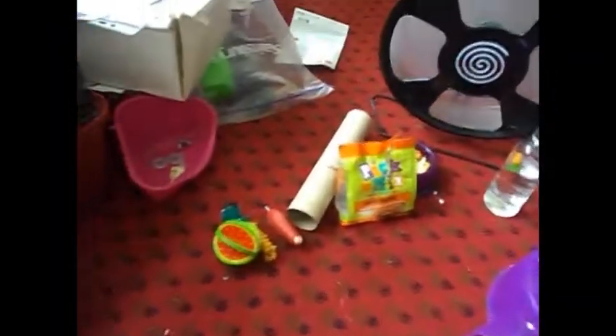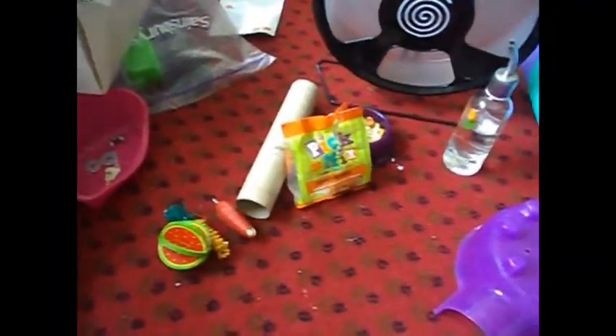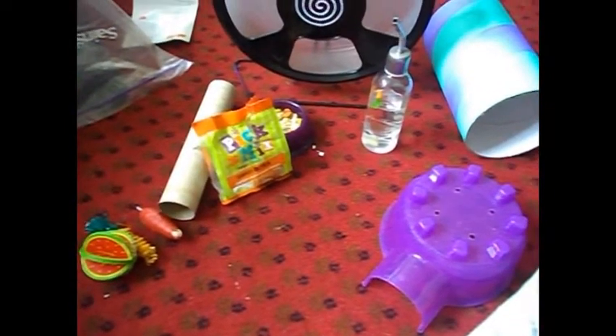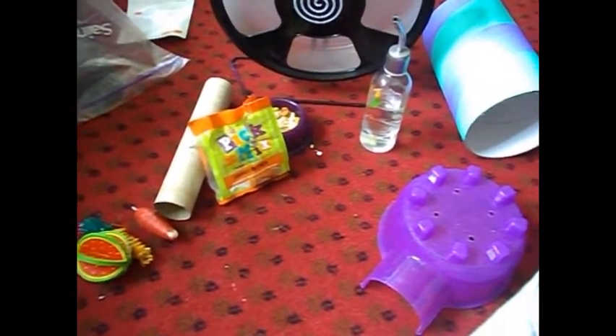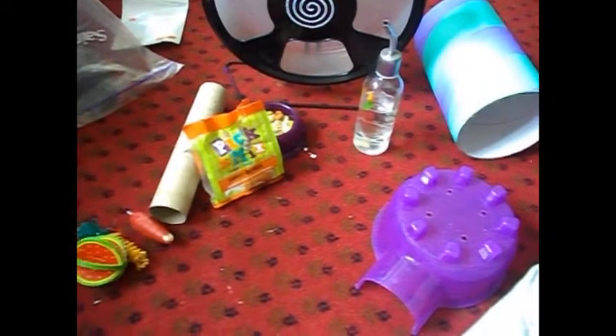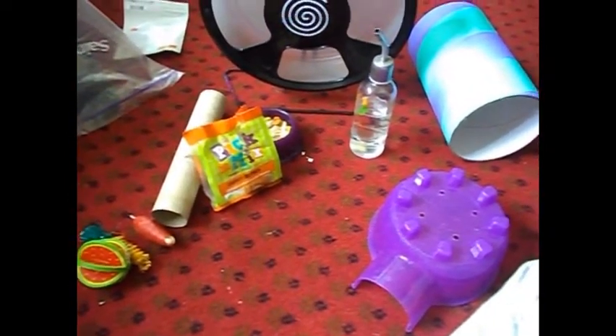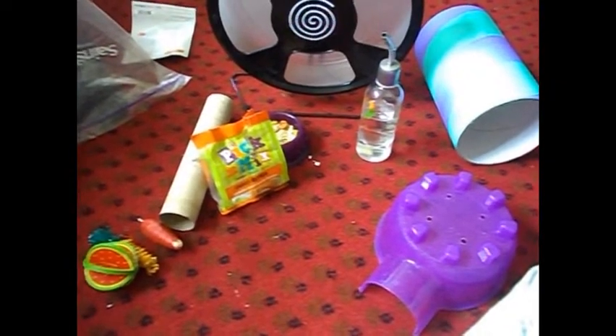When buying a hamster you've got loads of things to consider. You do have time, space and the ability to be able to care for one, as these animals are not pocket pets as said by people. These cost a lot of money and require a lot of needs, and I'll show you the basic needs of a hamster.